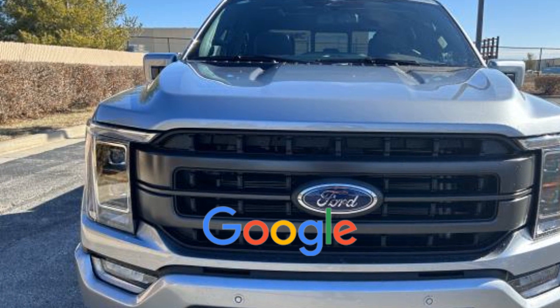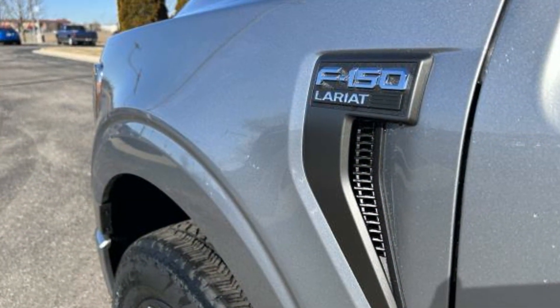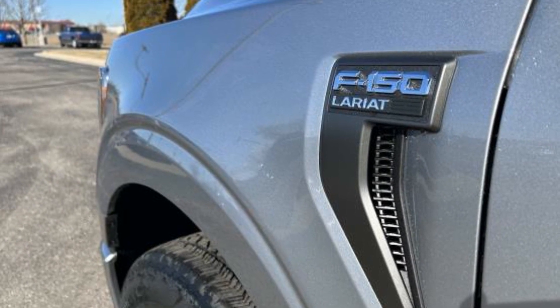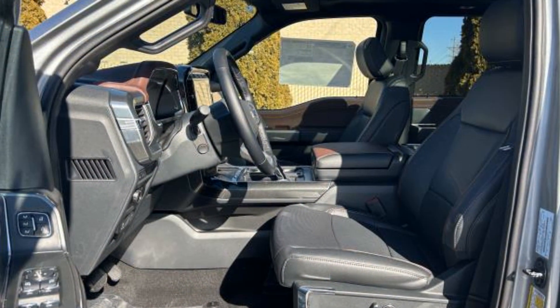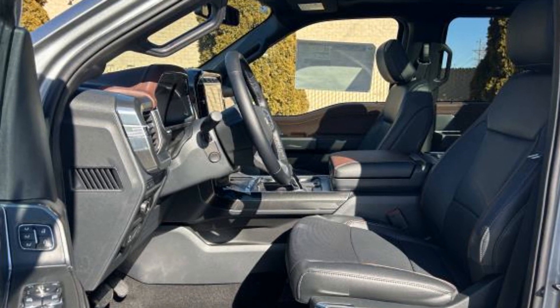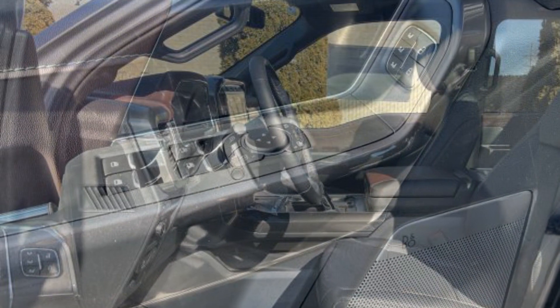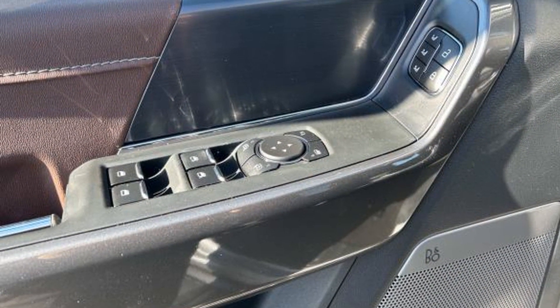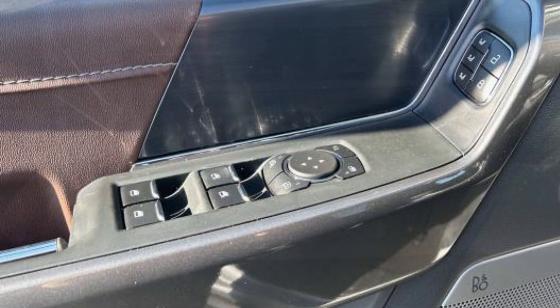This is a top rated dealer. Ready to take home the car of your dreams? All right. Thank you.